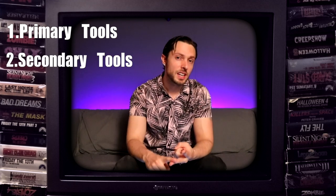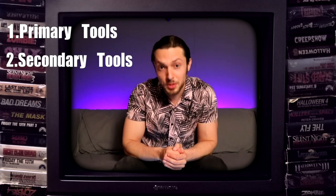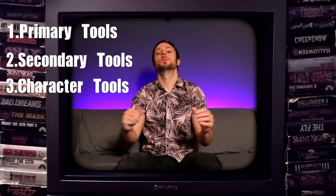When it comes to creating a great mix, whether you're mixing in a bedroom or a multi-million dollar studio, we're all using the same tools. I break these tools down into three different categories: your primary essential tools, your secondary or ambience types of tools, and your character tools. When I say tools, I don't care if we're talking about an analog console, a DAW, outboard gear, or plugins — they all get the job done.